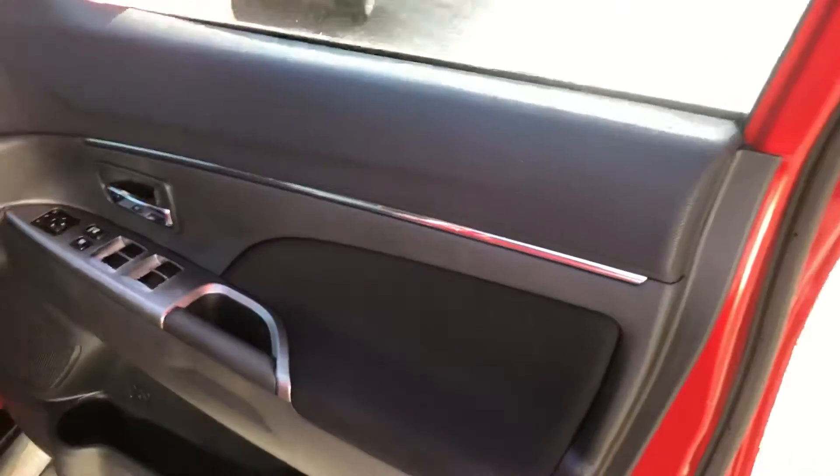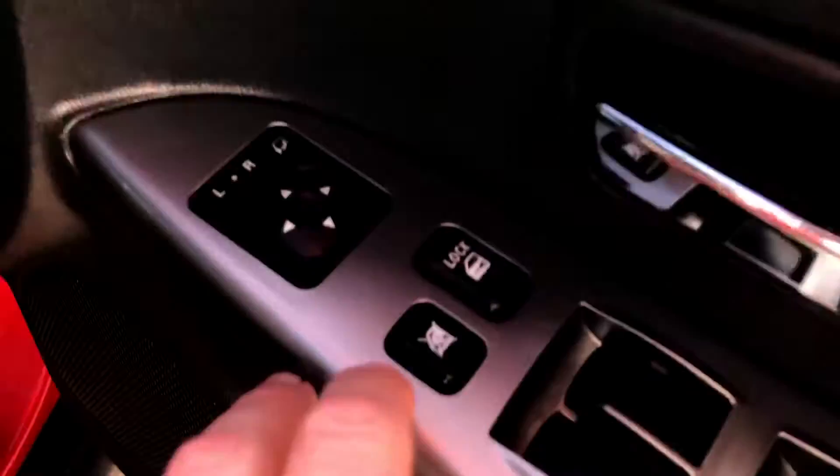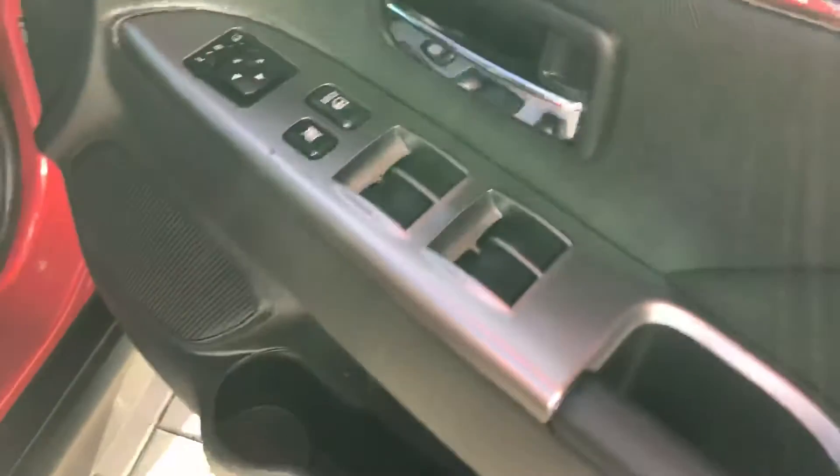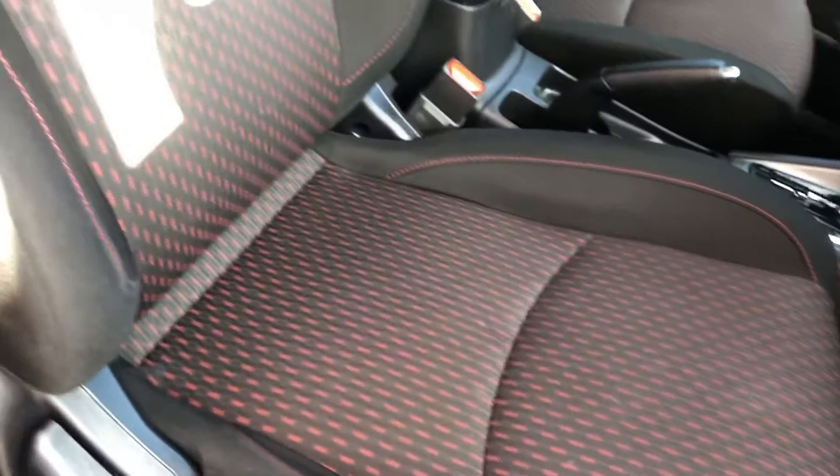Driver's side door — as you can see, all in very good condition. There's one little mark here, but nothing too major. Just showing the base there for the scuff pad. Front driver's seat — okay, I'll just jump on in.